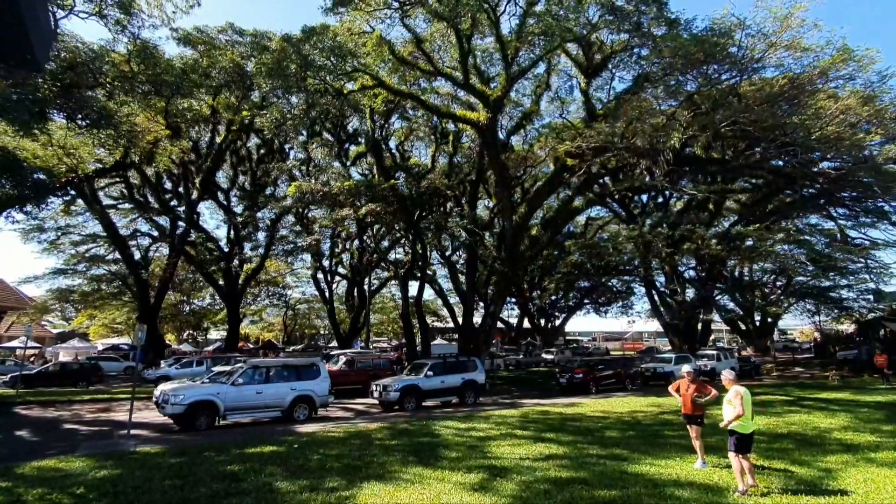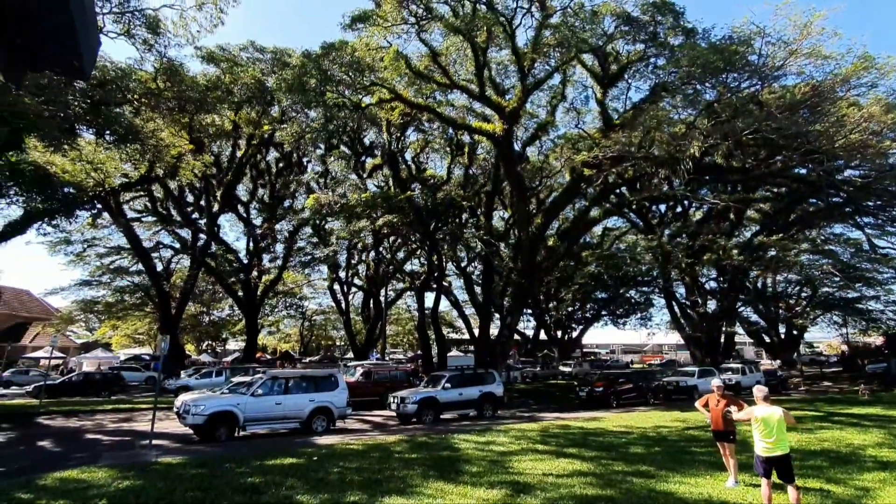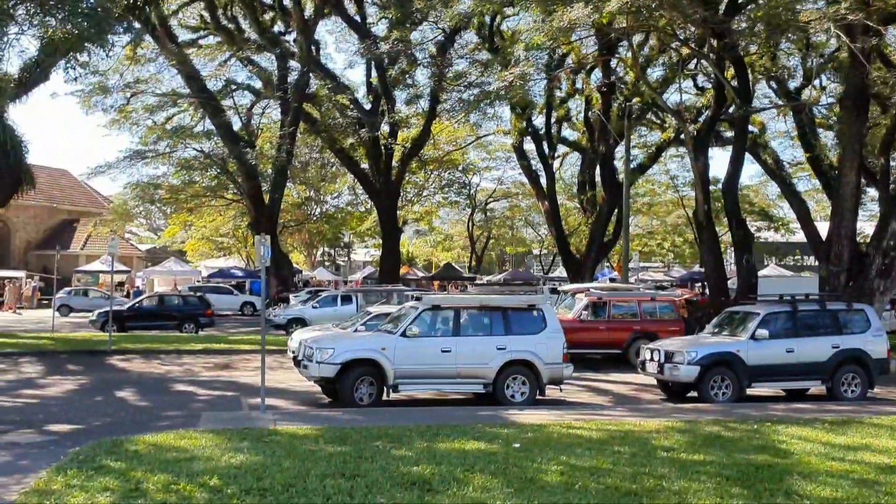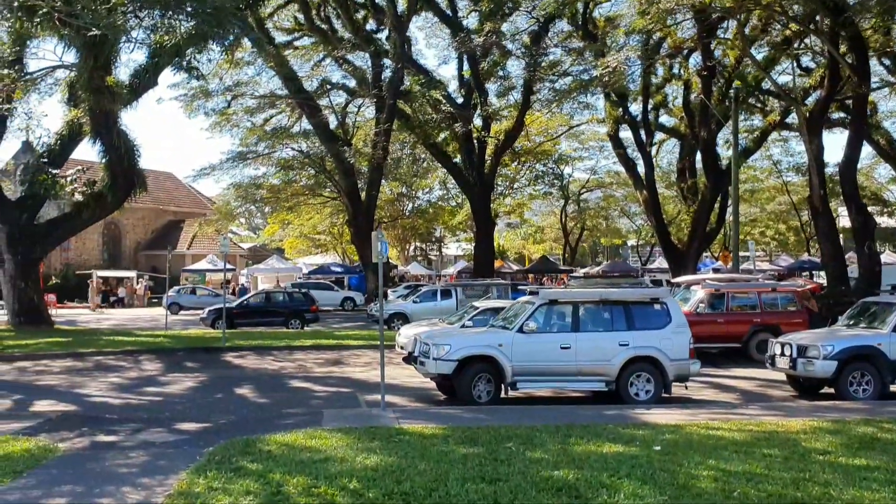Hey guys, just arrived in Mossman at the Mossman Markets on Saturday, so we're gonna go and check them out and see what's up.